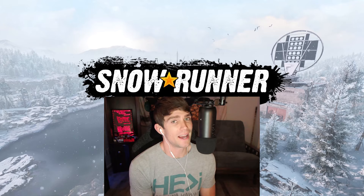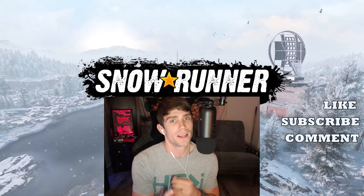Please help support the channel by liking, subscribing, commenting, and please share the video as well. So let's get into this. Roll the tape.